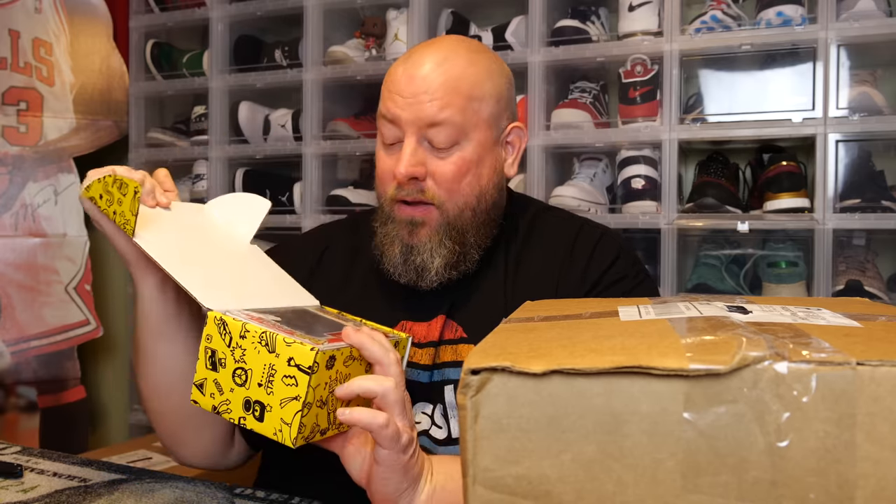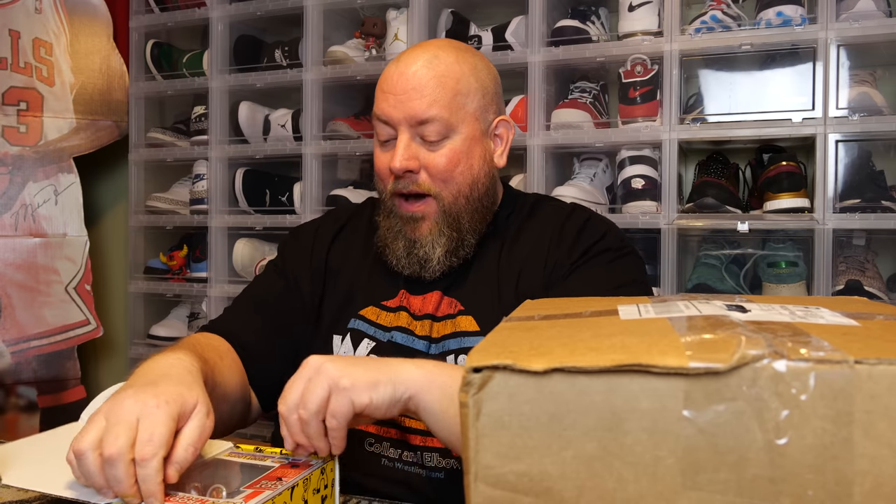Every box always has Mega Grails. I've never hit a Mega Grail — maybe today's the day. Let's see what I got. Mega Grail? No. Not a Mega Grail.